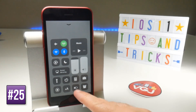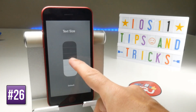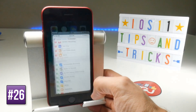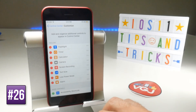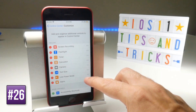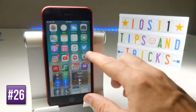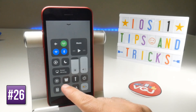Once added, the new controls appear in your Control Center — you can quickly put your phone into Low Power Mode or change font size. You can also change the priority of Control Center actions by tapping the three bars on the right of an item and dragging it up or down the list, so for example Screen Recorder and Alarm can appear at the top.